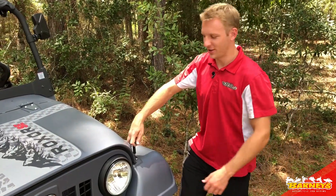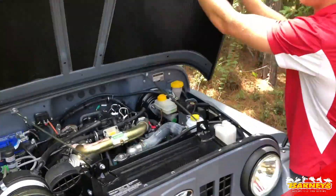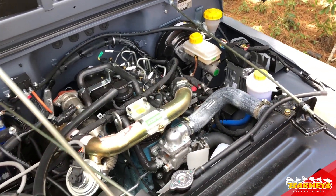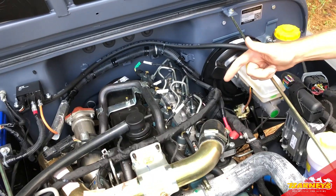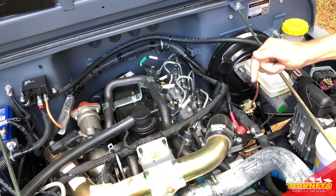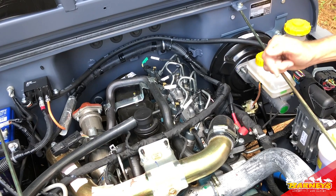Let's check out what's under the hood. This is the 2.5 liter four-cylinder turbo diesel. This little engine has 62 horsepower and 144 foot-pounds of torque, and it can pull almost 3,500 pounds.